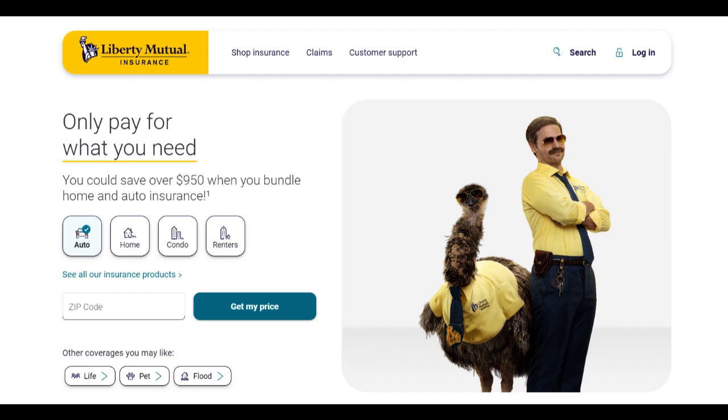Moreover, the flexibility of the Home Protector Plus Plan stands out as a notable advantage. It allows policyholders to customize their coverage by adding optional endorsements, such as identity theft protection and personal property replacement cost.